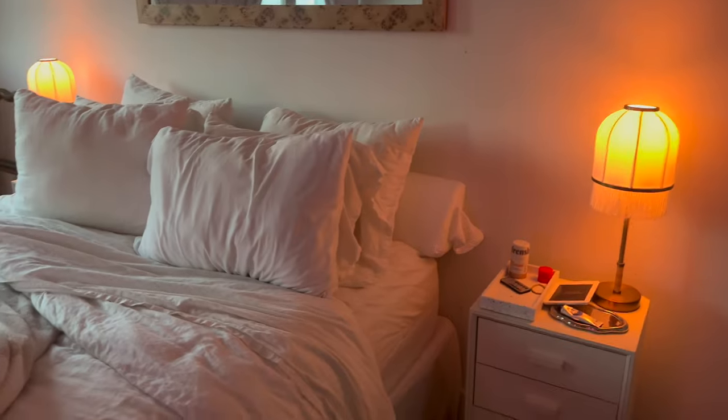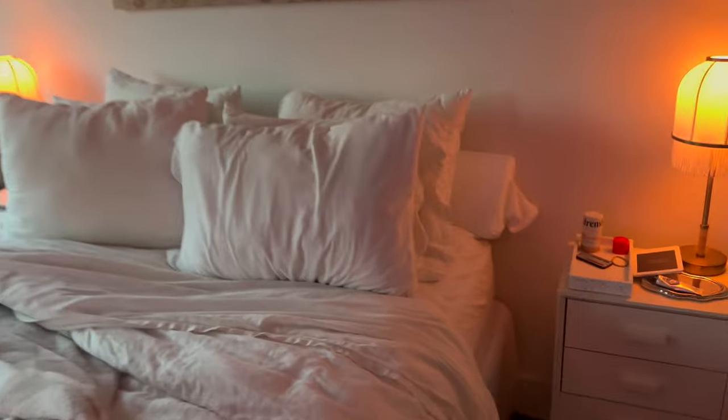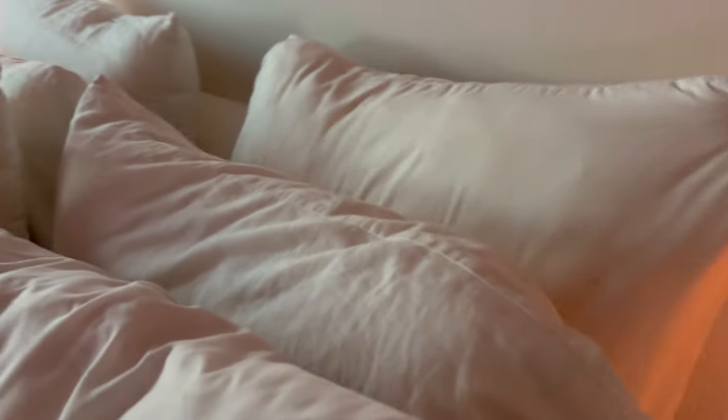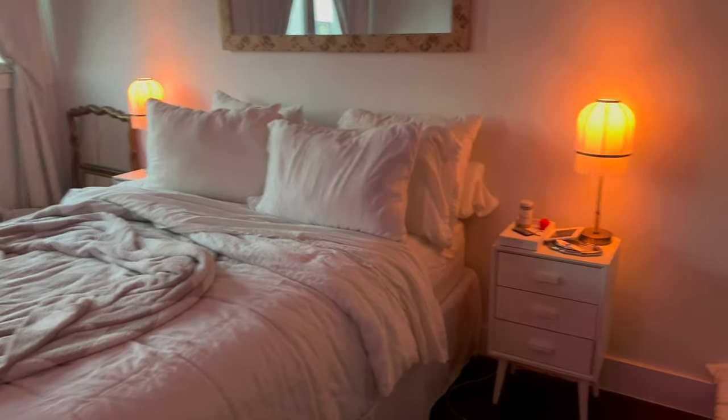It definitely makes my pillows stand more forward, but I have a feeling I'm going to absolutely hate being able to see that thing. I mean, I guess I could move my pillows over a little bit. I don't know if I'm going to like it.